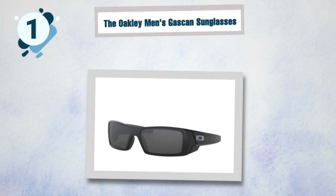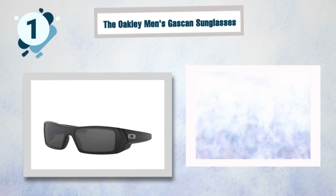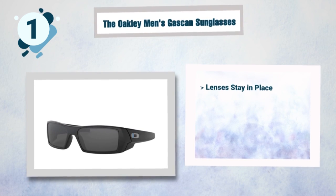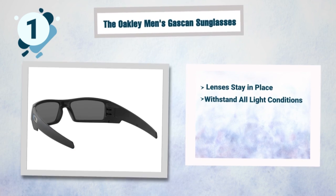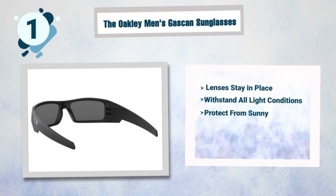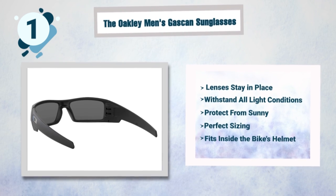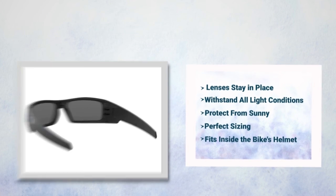Some best features of the Oakley Gascan include: lenses that stay in place so nothing catches you off guard, interchangeable lenses that can withstand all light conditions, polarized lenses that protect you from sunny to overcast conditions, perfect sizing that is not too big for a rider's face, and it fits inside the bike's helmet.